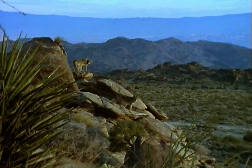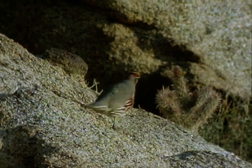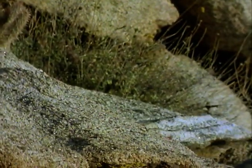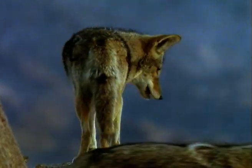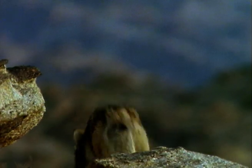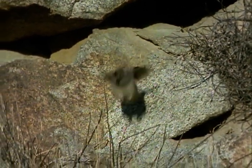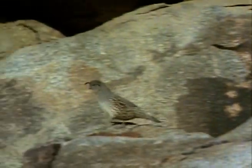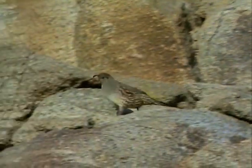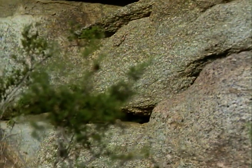The roadrunners may be too fast for coyotes, but another ground-living bird, Gambel's quail, is easier prey. The quail bustle about on the ground, lacking the roadrunner's spurt of speed to keep them safe from the jaws of the ever-hungry coyote.